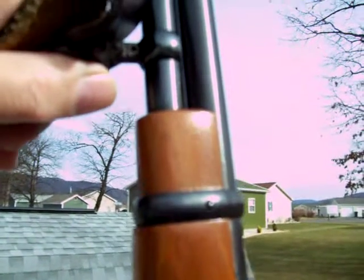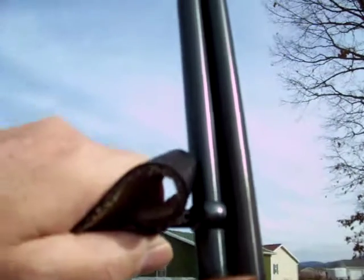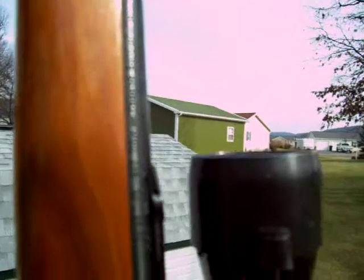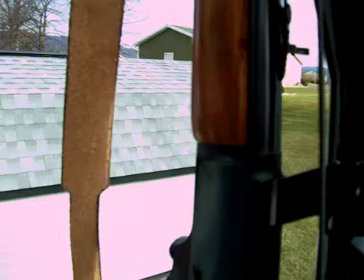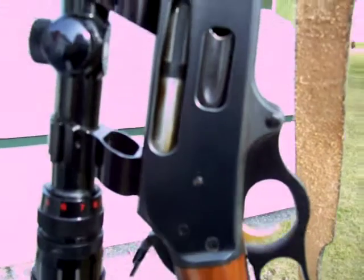Really nice sling, hooded site. It has a nice deer-field scope — probably four power, or maybe three to nine. Let me turn the old jobby around — there you go. Time to close up on the receiver.